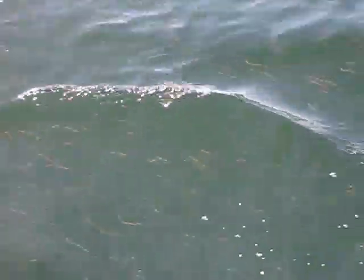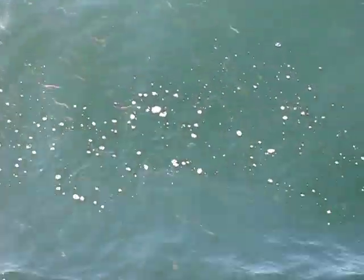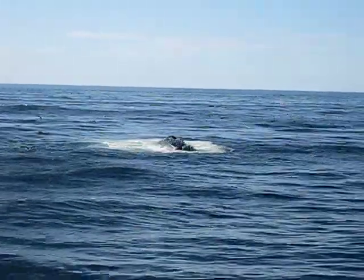Bubble cloud to the left now. Maybe the bubbles corral the fish, stun the fish — maybe they're trapped in the middle of it. Watch to the left now. Yeah, there it is — another bubble cloud. That's the mouth.